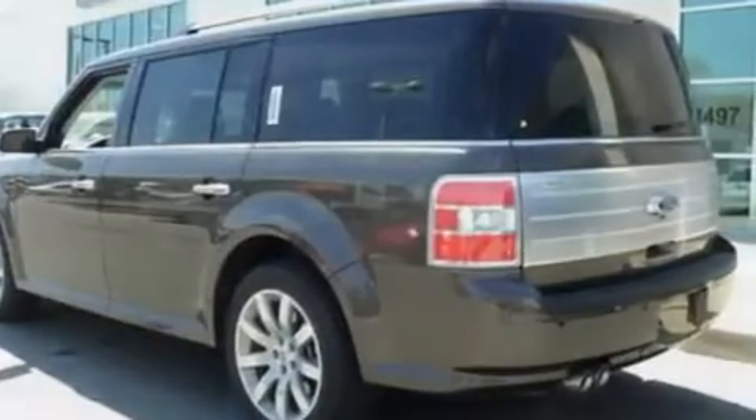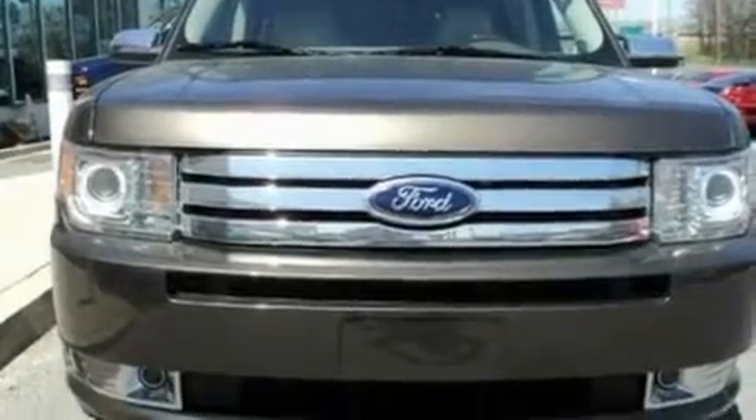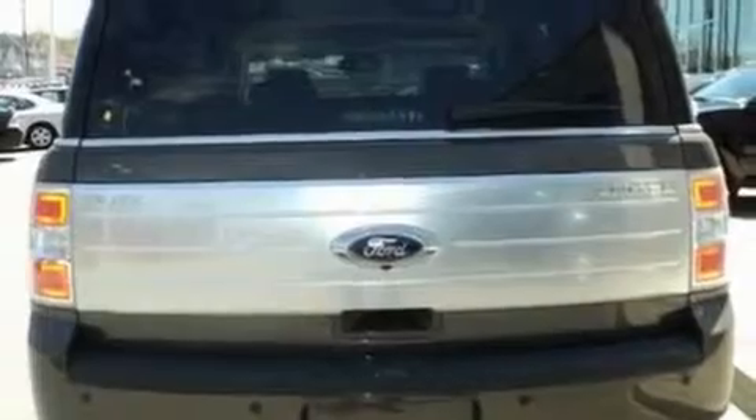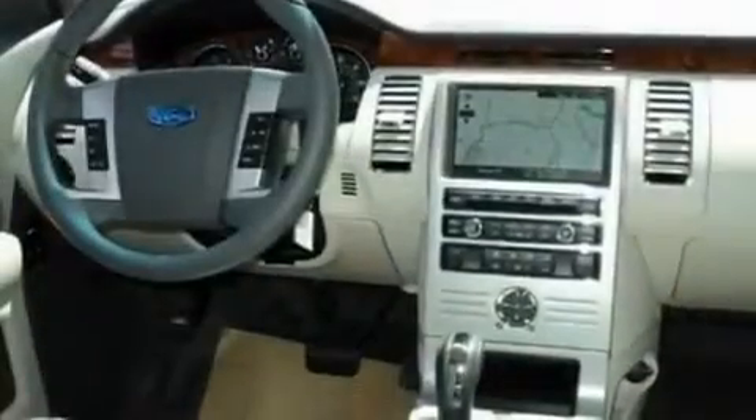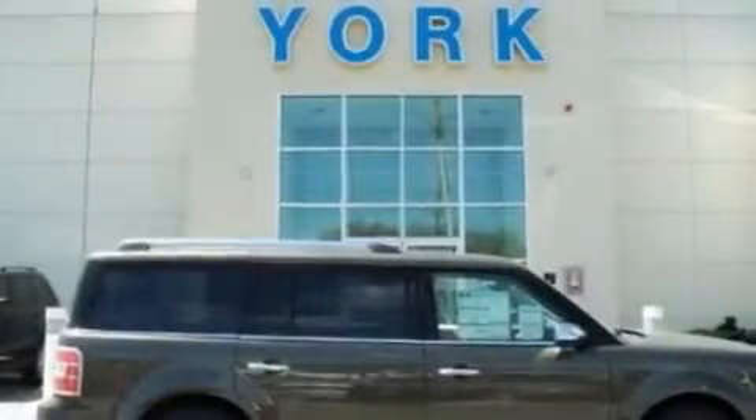Its top features include power-adjustable driver pedals, memory settings for the seat's positions so you can recall your favorite alignment with the push of one button, a power rear liftgate, a DVD video player, aluminum wheels, front fog lights, privacy glass, a low-tire pressure indicator, heated front seats, and a navigation system.